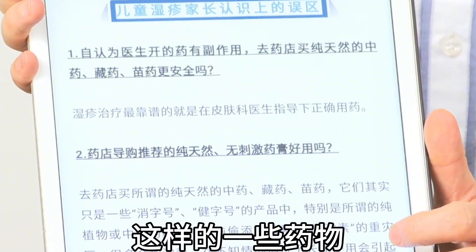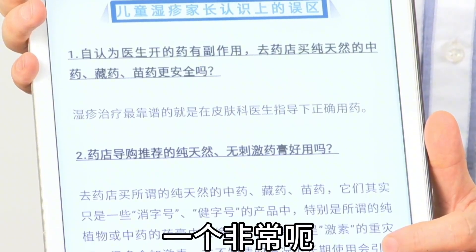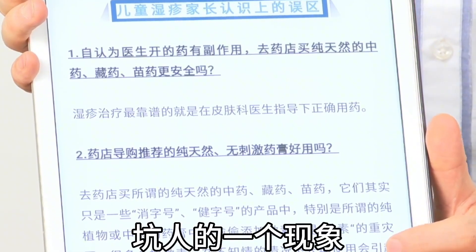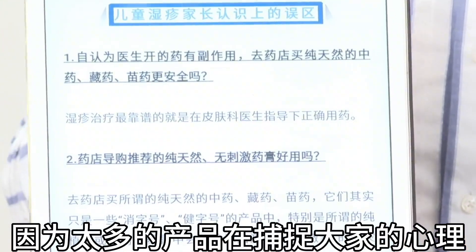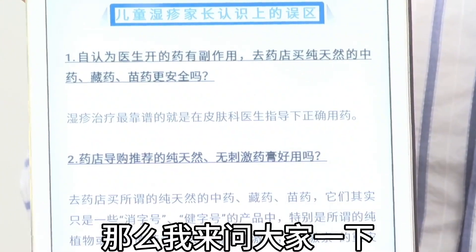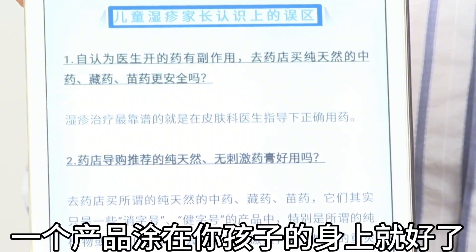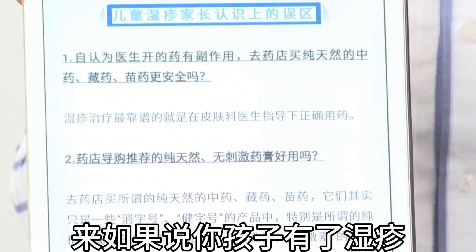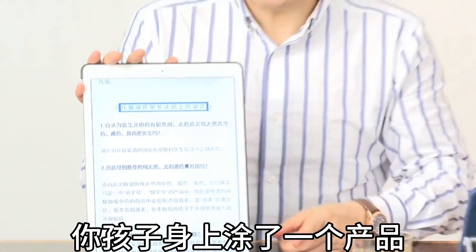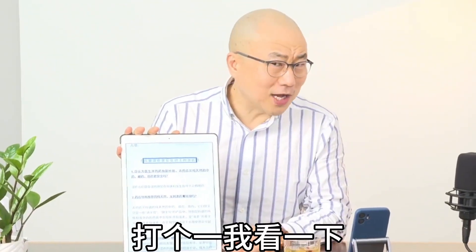A dermatology expert, Dr. Lian Cuihong, outlines key misconceptions about eczema treatment. One major misconception is relying on products labeled 'xiaozi hao' or 'jianzi hao' from pharmacies. If a product applied to your child's skin makes eczema disappear quickly, that is a red flag — it almost certainly contains steroids.